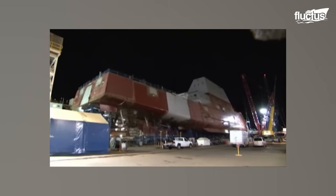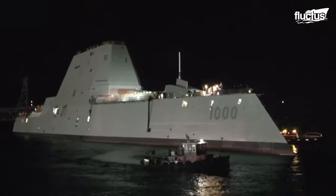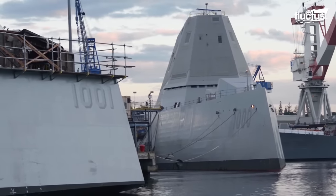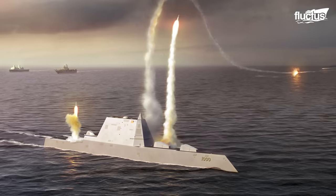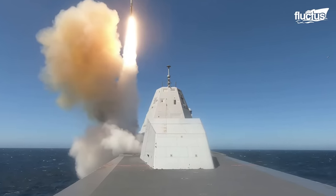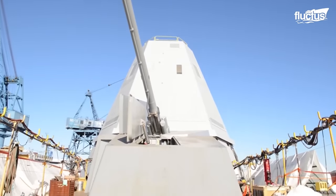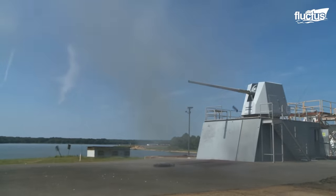Zumwalt-class was supposed to replace the aging Arleigh Burke-class destroyers and be the 21st century super destroyer for the next 50 years. By 2005, however, the cost per ship — including primarily stealth technology and advanced armament — increased first to $3 billion, leading to a program downsize to 24 ships, then 16, and then 7 ships only. Zumwalt-class is equipped with two 155mm Advanced Gun Systems, or AGS, that can fire long-range land attack projectiles able to travel up to 63 nautical miles, increasing the range of naval surface fires by a factor of three.